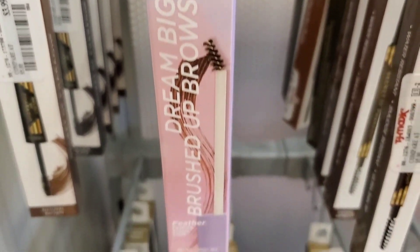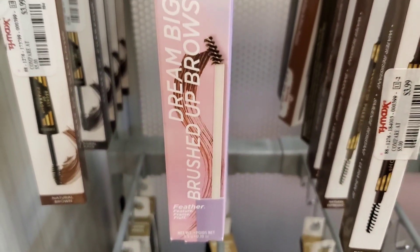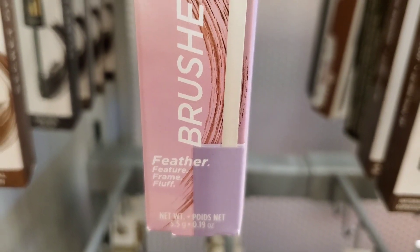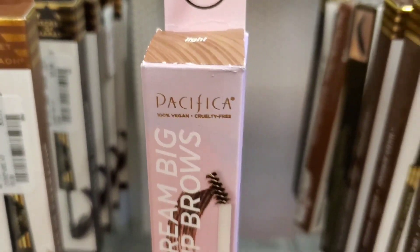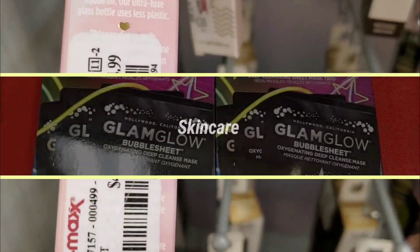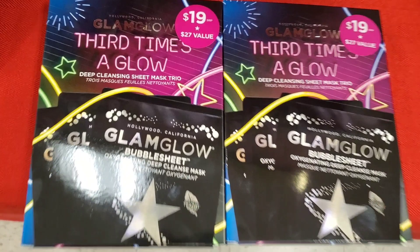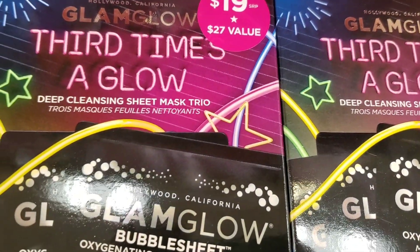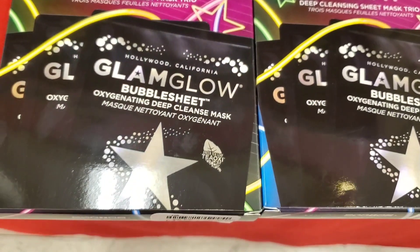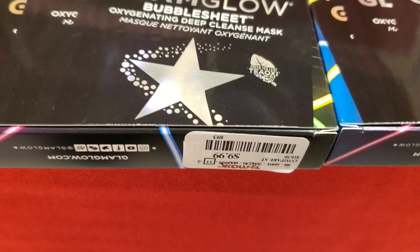From Pacifica they had the Dream Big Brushed Up Brow — a brow mascara in the shade Light — for $4.99. For new skincare, they had GlamGlow Third Times A Glow Deep Cleansing Sheet Mask Trios. Original value is $19 and these were there for $9.99.